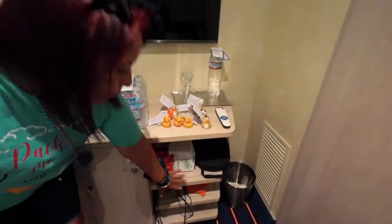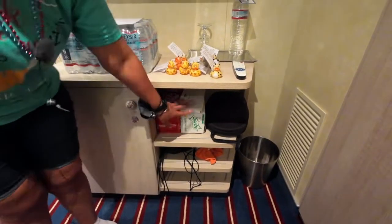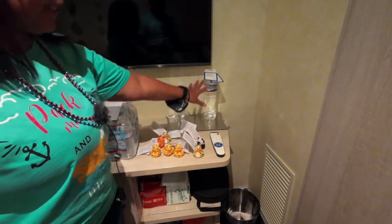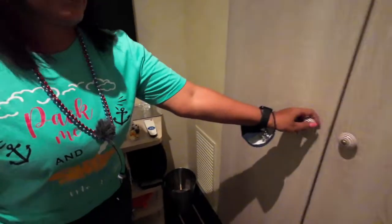You have three shelves where you can put clothes, sodas, hats, or whatever. You also have water here, but it is not complimentary — you have to pay for it — so make sure before you open it you are aware of that. Over here you have your closet space.